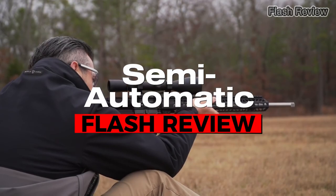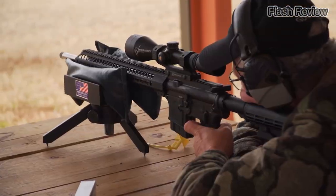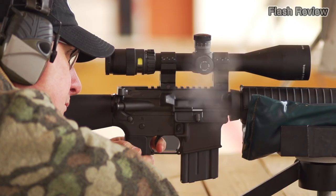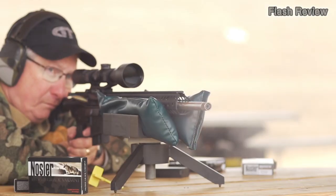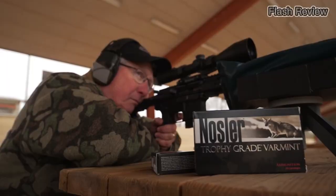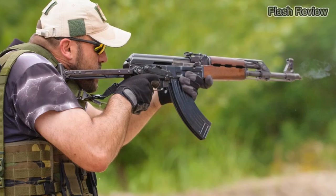Semi-automatic rifles are a popular civilian alternative to automatic weapons. They utilize the recoil energy from the previous shot to load a fresh cartridge into the rifle's chamber, but the shooter must release and pull the trigger again to fire the new round. Semi-automatic weapons are favored for their higher rate of fire compared to other types of actions, but they are less regulated and less expensive than fully automatic weapons.